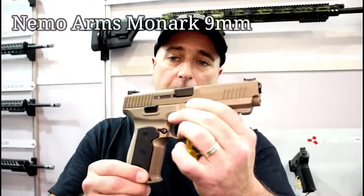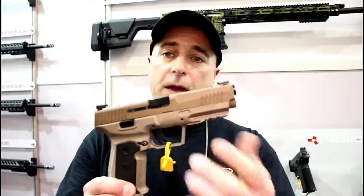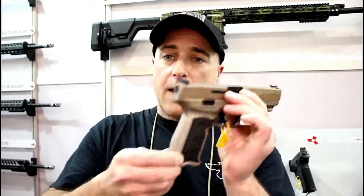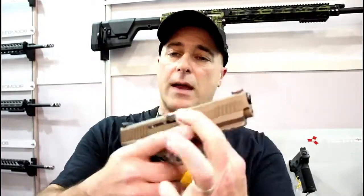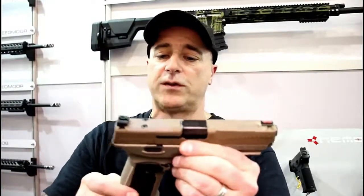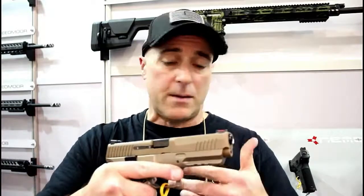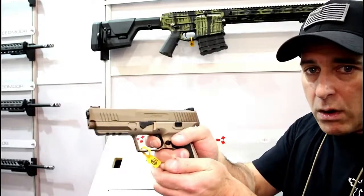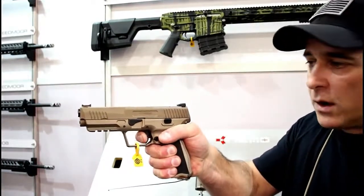At SHOT Show I was very impressed with the NEMO Arms Monarch. It's a full-size handgun with a five-inch match-grade barrel, aluminum frame, overall weight of 33 ounces, and a trigger weight between four and four and a half pounds. It has a fiber optic front sight, each gun is optic ready, and it takes SIG magazines. It's not available yet, but when it is I cannot wait to get it in my hands for a full review. I think it will be a winner for 2019.